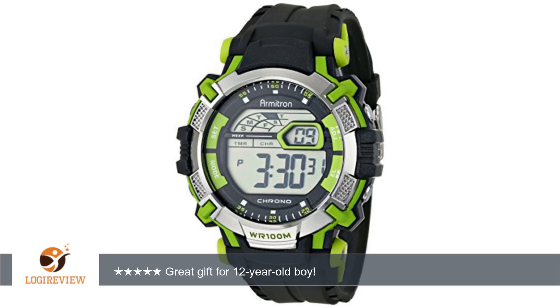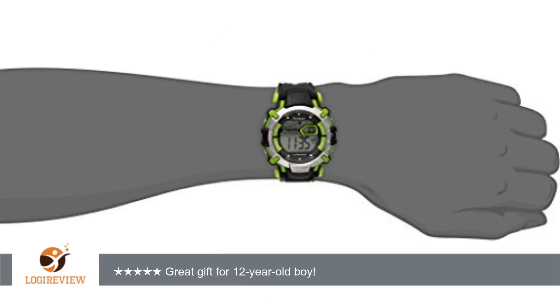A customer wrote: We got this Armatron watch for our grandson on his 12th birthday and he loves it. It's a very good looking watch with a blue accent and is loaded with features like hours/minutes/seconds, month/day/date, stopwatch, timer, and alarm. It's also water resistant, so if he forgets to remove it before a shower, that's okay.